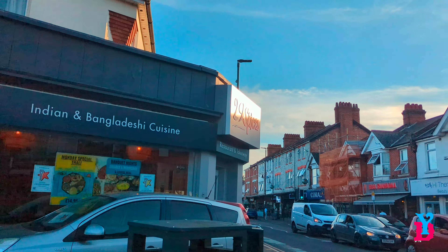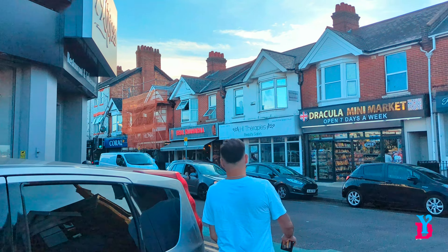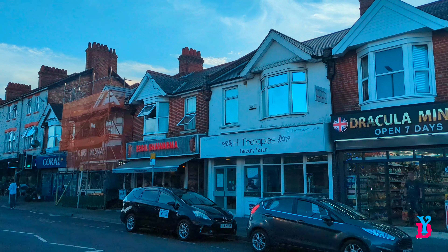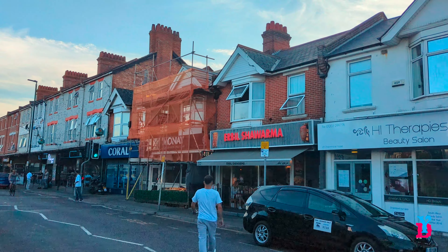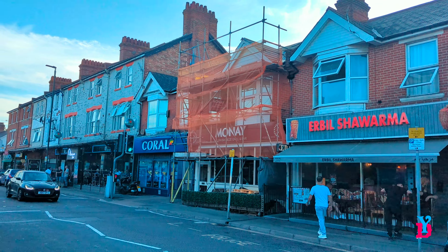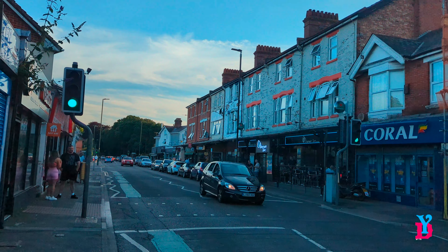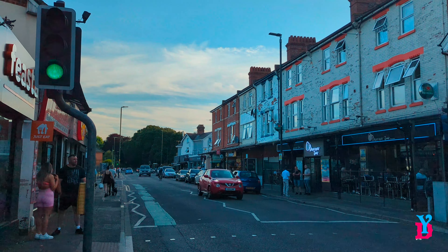I have to say, when I thought about coming to Bournemouth I didn't think I was going to see all of this. I thought it was probably going to be like an old retirement village or town. But this is just a strip, probably 15 minutes from the city centre. The city centre as well is very active with different kinds of food shops. This is the end of the strip.